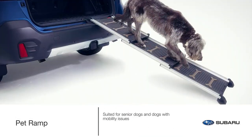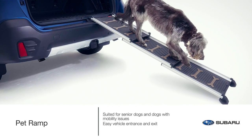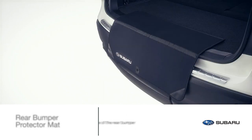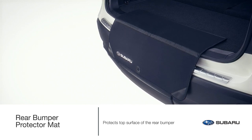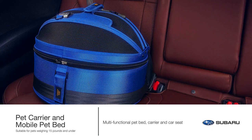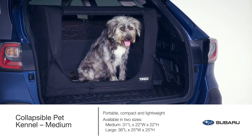Especially suited for senior dogs or dogs with mobility issues, the pet ramp allows for easy vehicle entrance and exit and folds down to store in the cargo area when not in use. Help protect the top surface of the rear bumper when your pets are entering and exiting the vehicle with the rear bumper protector mat. Whether canine or feline, the pet carrier and mobile pet bed or collapsible pet kennel are ideal for travel and everyday transport.